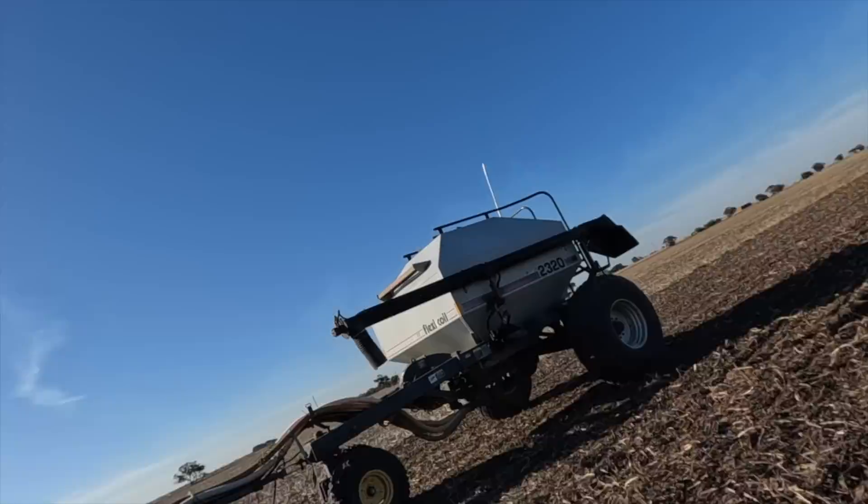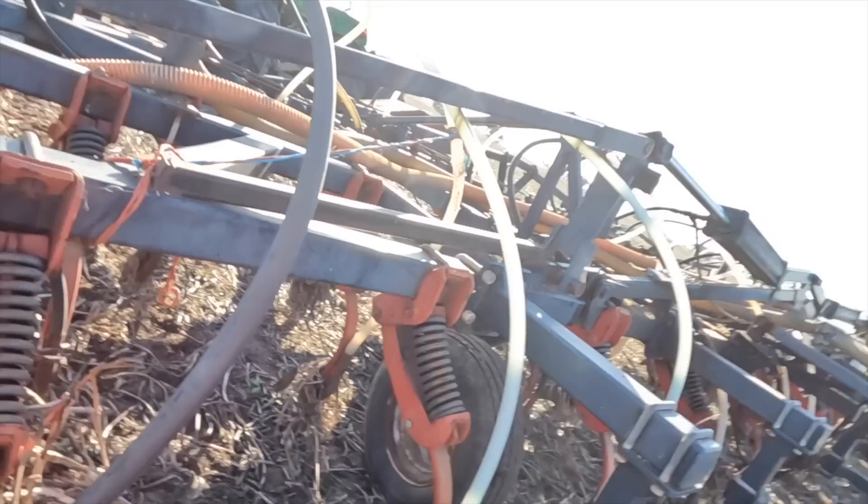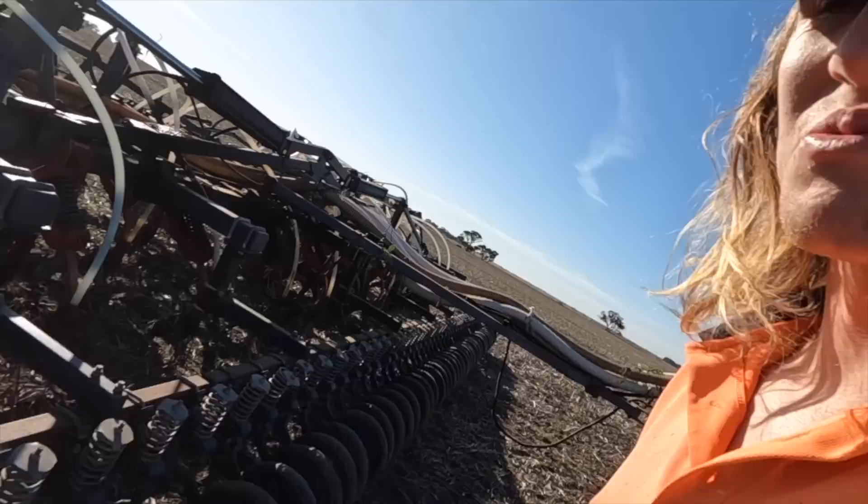We're out here in the paddock and we just had a go - seems to be actually going all right. But we just hit a thick patch and it has blocked up. Broken a bolt up there too. Yeah, that's really not what I wanted to see.